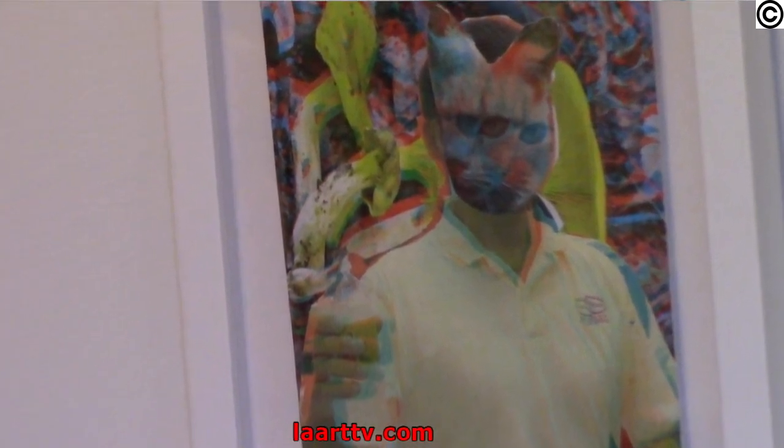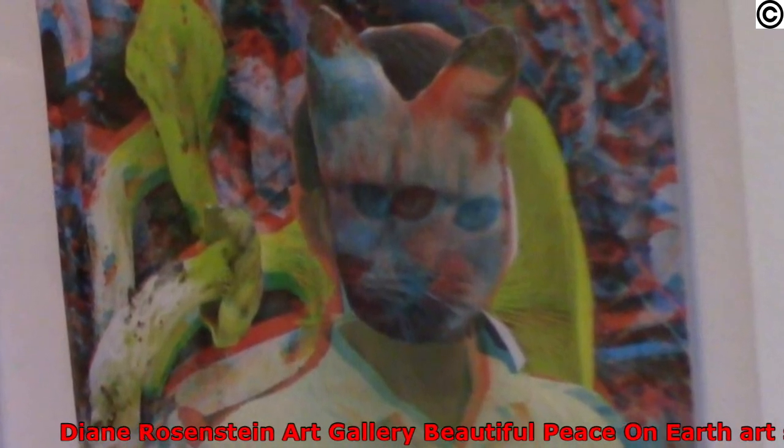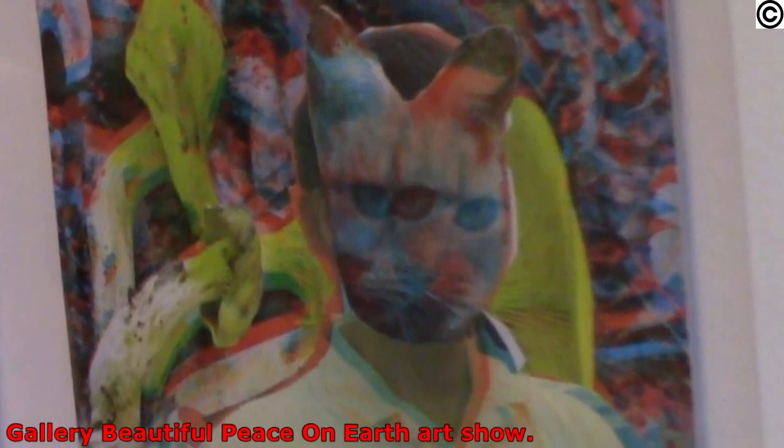It's got kind of a 3D effect to it. It almost looks like it's been painted on. There's a cat face cut onto a body of maybe a man, maybe a tennis player or someone that's working. This is a piece by Den Miller.